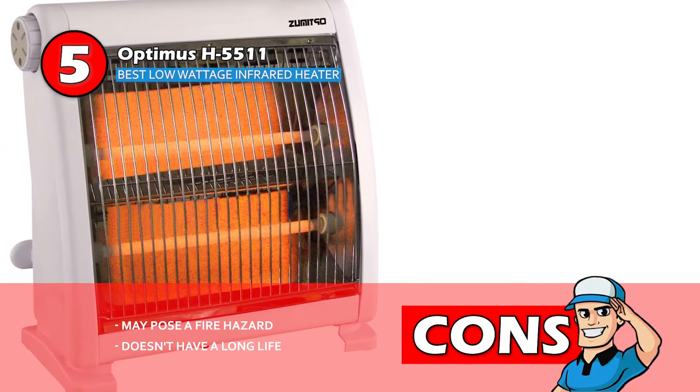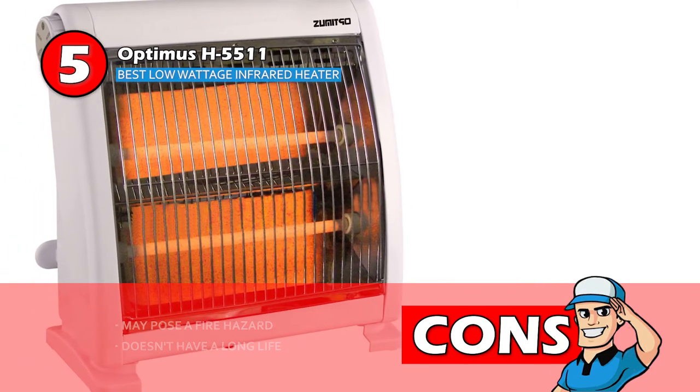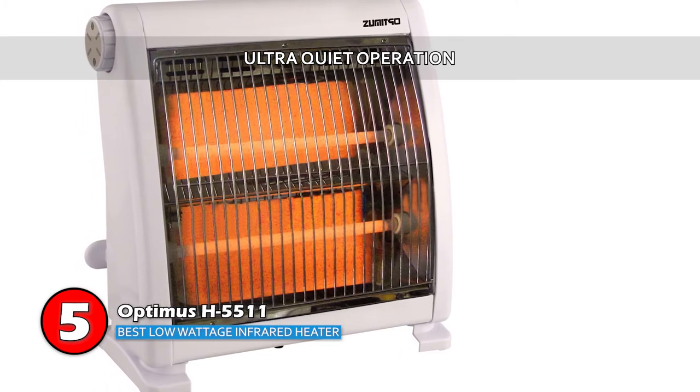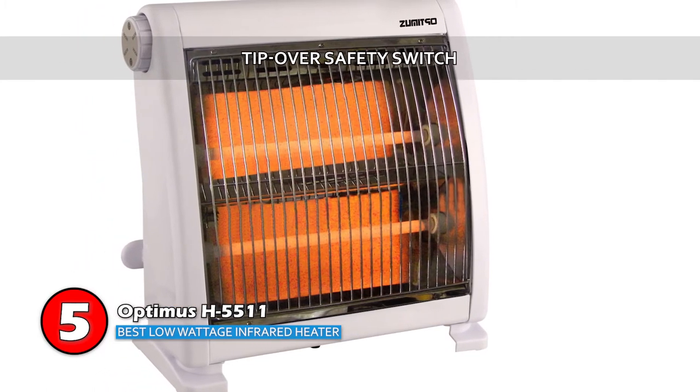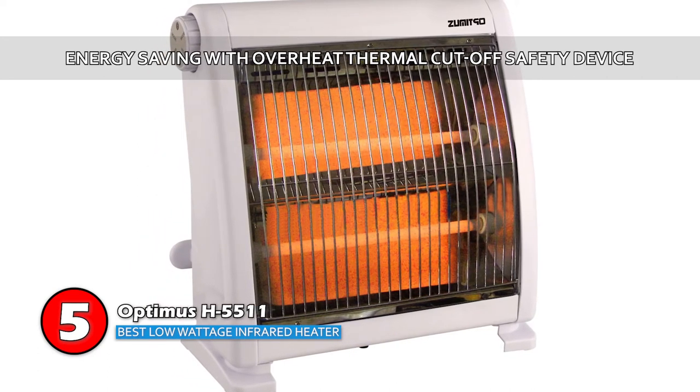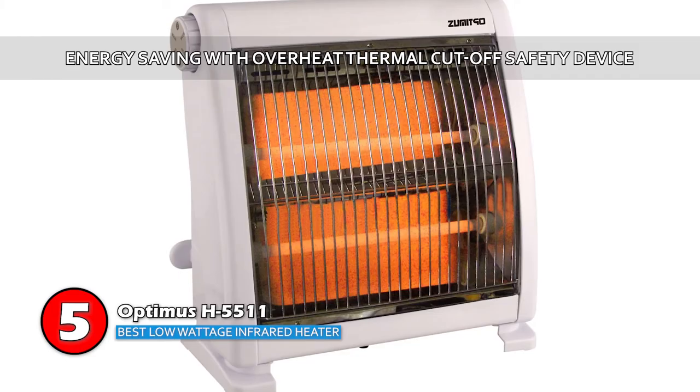However, it may pose a fire hazard and doesn't have a long life. The bottom line is this heater has ultra-quiet operation and cool-touch housing. It features a tip-over safety switch and cool-touch casing, and it has an energy-saving design with an integrated overheat thermal cut-off safety device.